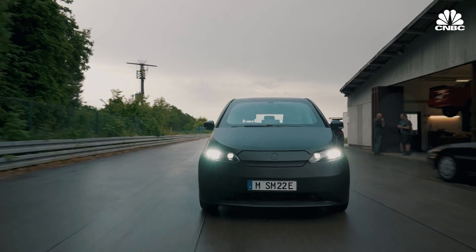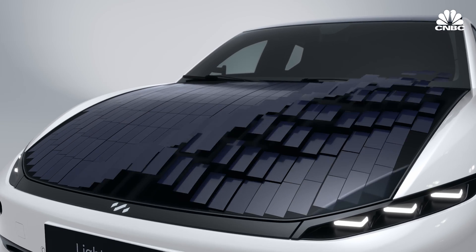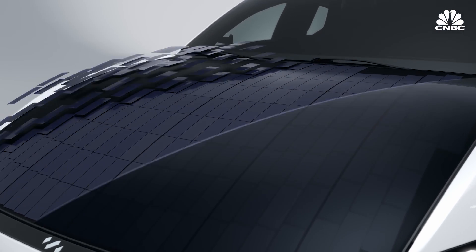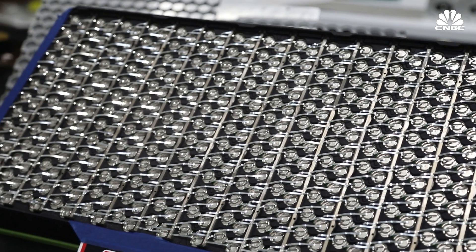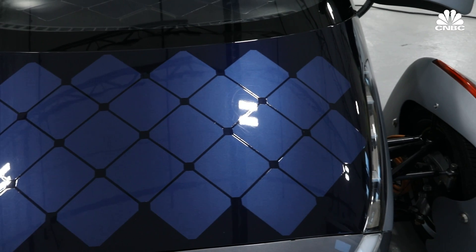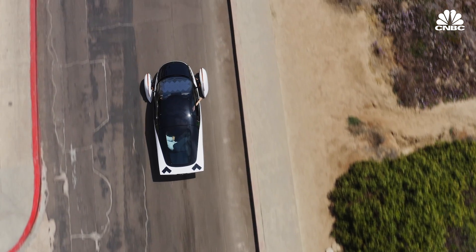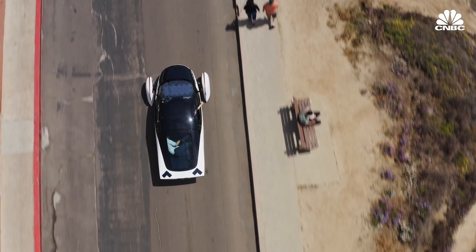This is the Aptera, the Sono Scion, and the Lightyear — all solar electric vehicles set to hit the market over the next few years. While they have regular lithium-based batteries that can be charged using electricity from the grid, they can also use integrated solar panels to fully power shorter drives or supplement the vehicle's range for longer excursions.